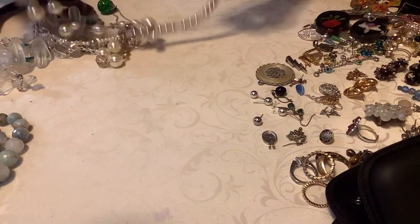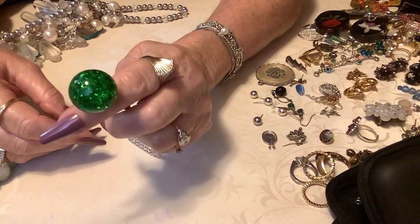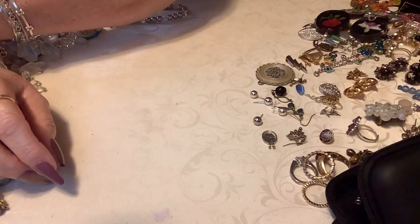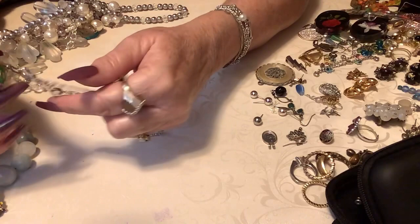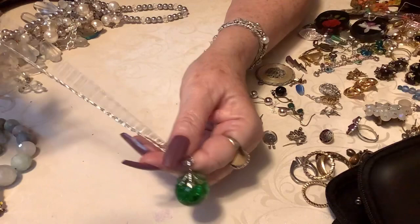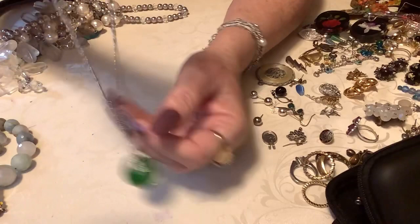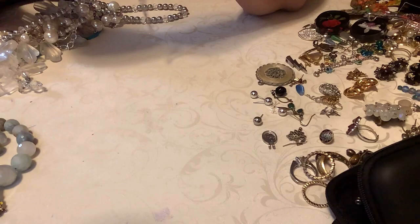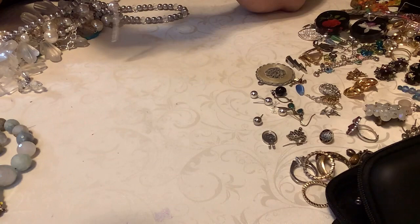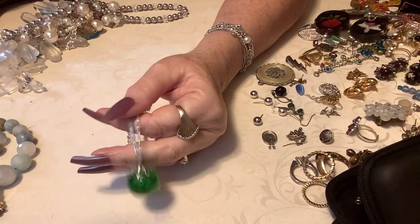Oh, you guys — this is freaking cool. This is a glass artist piece — blown glass crackle glass — and it is kind of glued to this setting. It is just so cool, and it's on a very vintage chain. The chain's not in real good condition but I think it's so neat. The glue's not too bad really. Since this is vintage, let's put four on it.